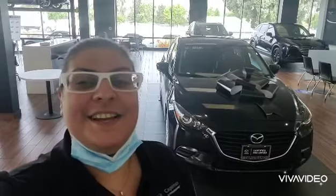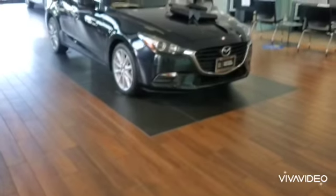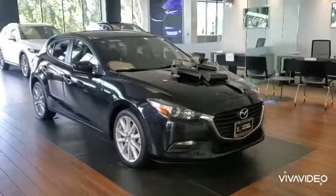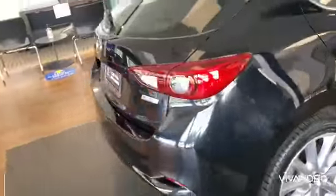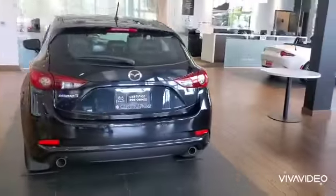Hello, thank you so much for reaching out regarding this beautiful black Mazda 3 right behind me. Let's take a look at it. Each certified pre-owned Mazda comes with two key fobs and a full set of books. As you can see, this car is so unique that we have it in the showroom — it is a Touring 2017.